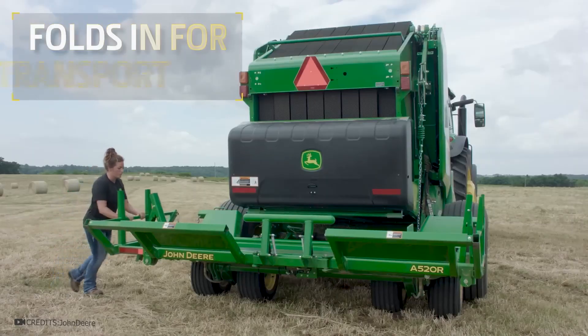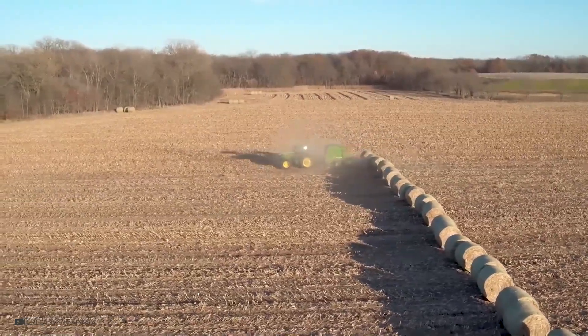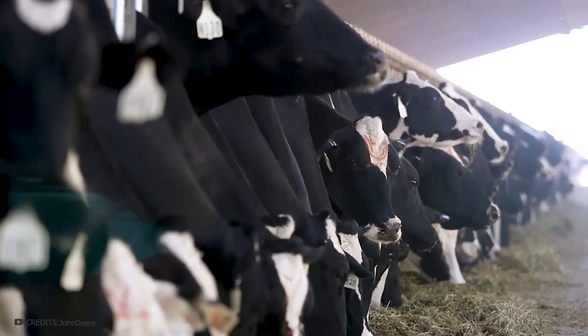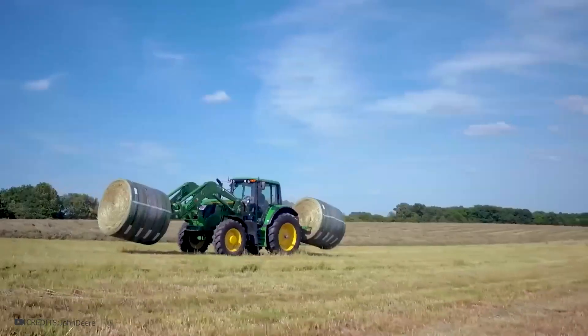Once the job is complete, the transport pallet folds into a compact dimension. These collectors are used in fields to clean up cereal residues after harvesting. Straw is not left in the field but is used on animal farms as feed or bedding. The same applies to harvested hay. This machine helps farmers prepare animal feed for winter, conveniently stored in bales that are easy to transport.